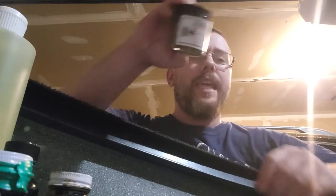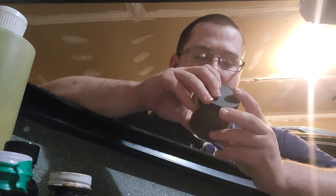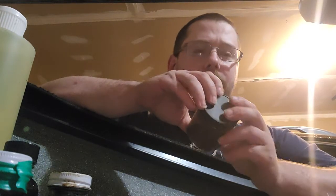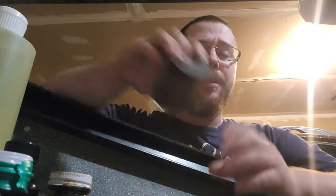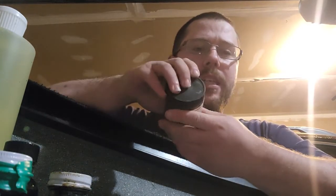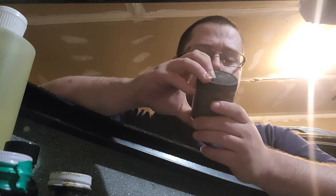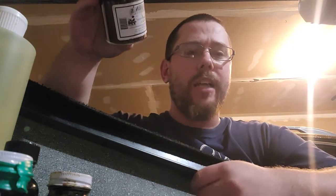Today we're going to be doing a review on Otter Lure. This is Kaven's Otter Supreme. It is a food and call lure made by Tim Kavens of Minnesota Trapline Products. I've read some reviews on different otter lures, and this is the one that came up with the best reviews. It is a food and call lure, so it's both a food attraction and a call attraction.